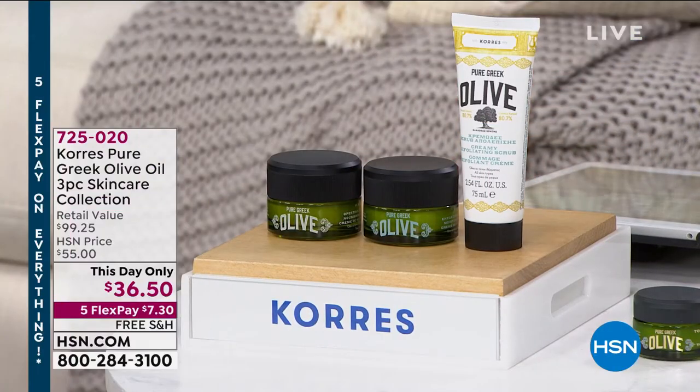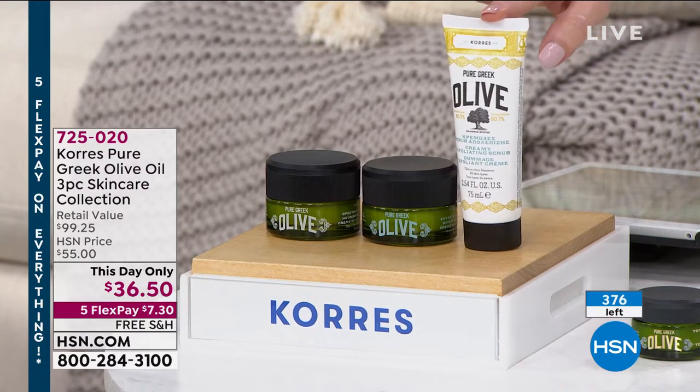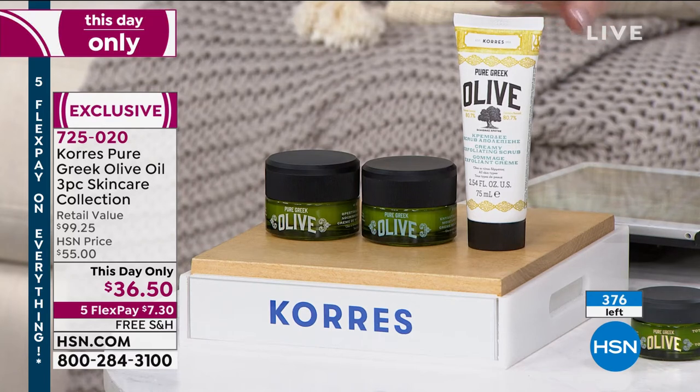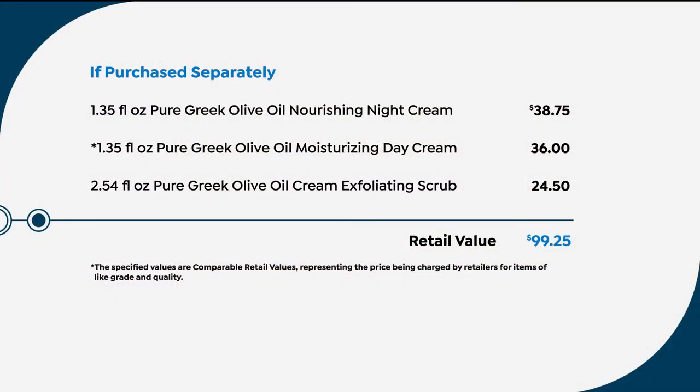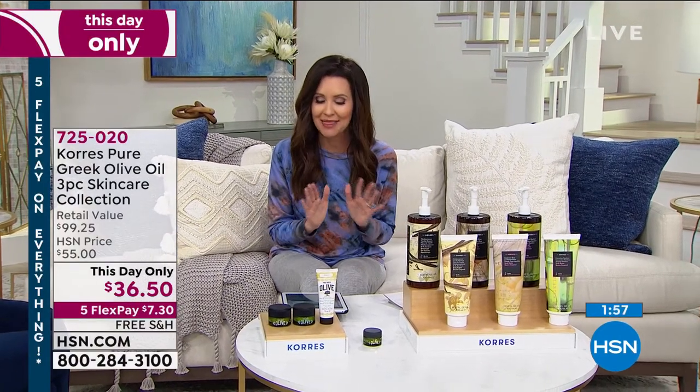Here's what you get: the exfoliating scrub using pure Greek olive oil, the moisturizing day cream, and the nourishing night cream. For $36.50, you're getting close to $100 of anti-aging skin care. The night cream on its own is $38.75 — so for less than that, you're also getting a $36 day cream and a $24.50 exfoliating scrub. On five flexible payments of $7.30, and free shipping. Liz Fulce with Korra's — everyone's been talking about how much they adore Korra's because it transforms their skin, and there's nothing else like it.